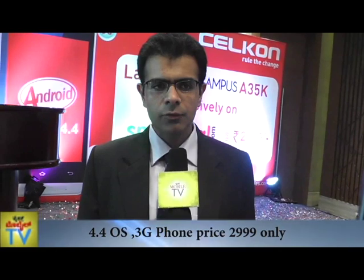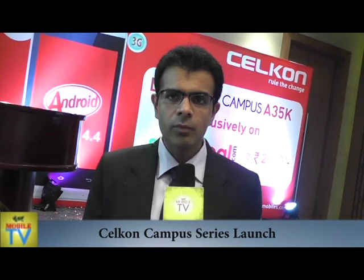This product will be exclusively available to customers for order on snapdeal.com. They will have to log on to the site, order the product, and they will have various modes of payment — credit card, debit card, net banking, and we also have the privilege of ordering the product on cash on delivery.